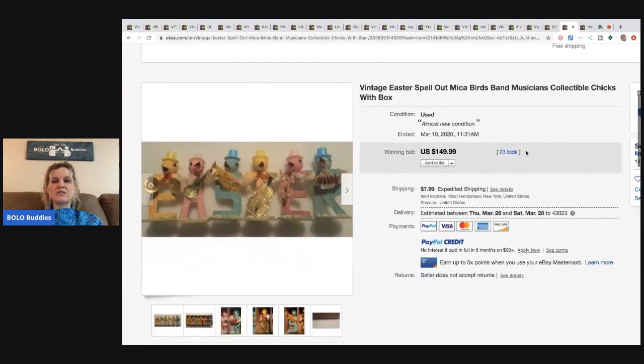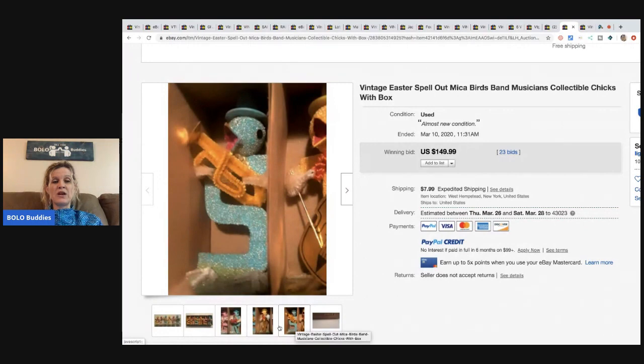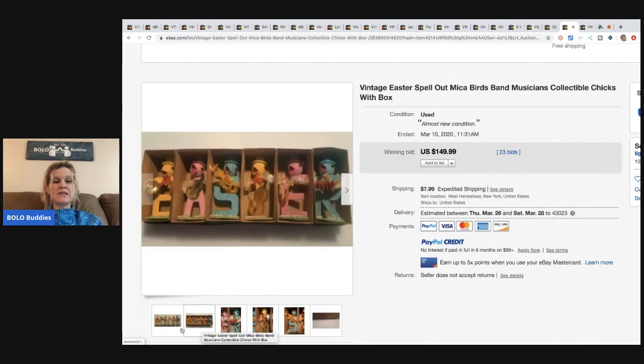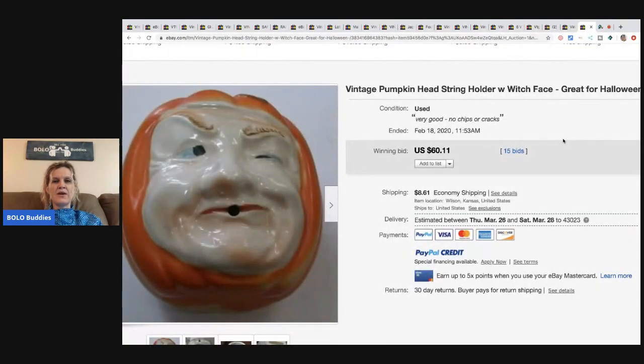The next item I love — it's the vintage Easter spell-out. You'll also see this listing in my Easter bolo video, so definitely go check that out. This sold for $149.99 with 23 bids and the buyer paid shipping. Remember, all of these items in this video are made in Japan.